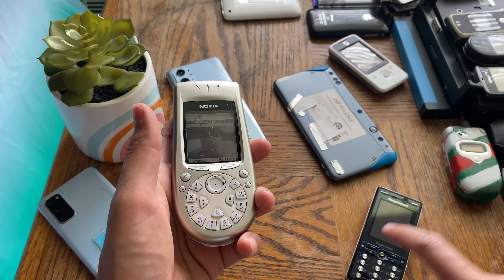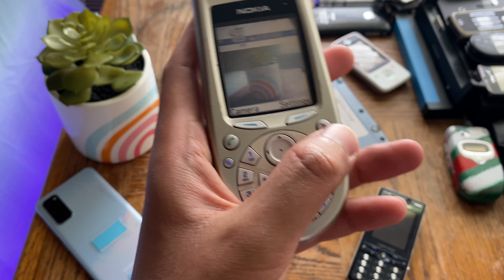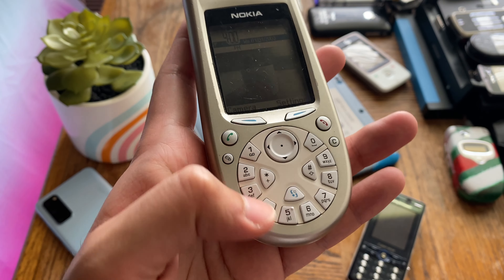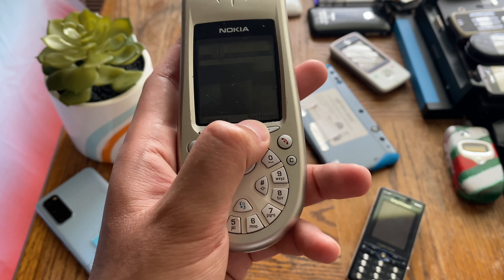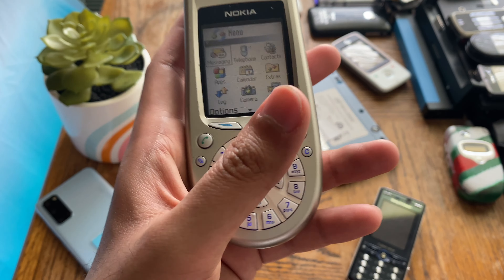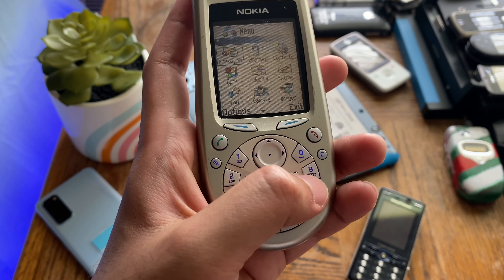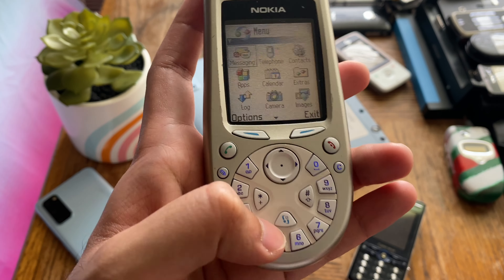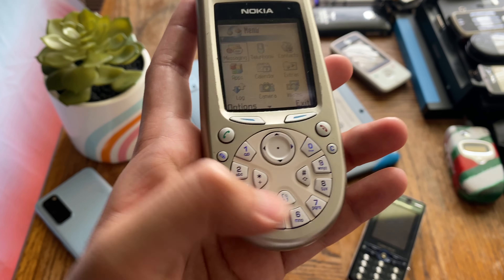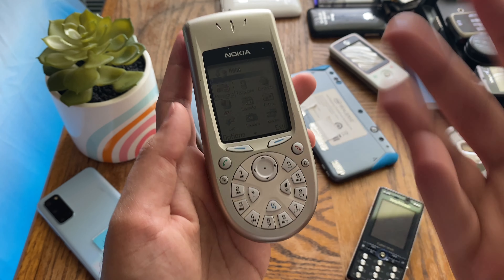I don't have as much muscle memory built into the old-style keypad, so the adjustment wasn't a big issue for me personally. Not everyone bought this phone — people liked to stick with the older style — but I understand where the designers were coming from, because it really is easy to access all the buttons with your thumb in this layout, and for people who got used to it, this was easily a superior way to type.